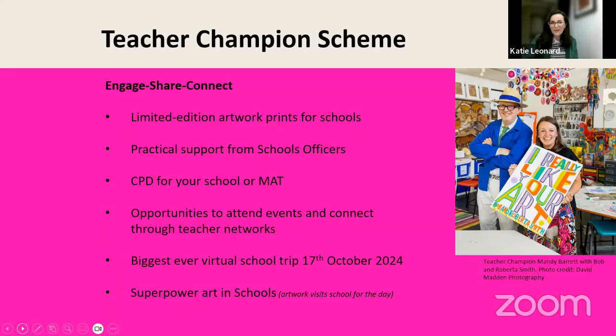As an incentive, we're able to reward schools and teachers with a wonderful limited-edition artwork print. You can see a fantastic image of Bob and Roberta Smith with teacher champion Mandy Barrett, who received her print because she shared the program with three other schools and set up a CPD session with her teachers. Her school is now a Superpower of Looking school, with a wonderful print on display — showing that they're really passionate and committed to art and design.